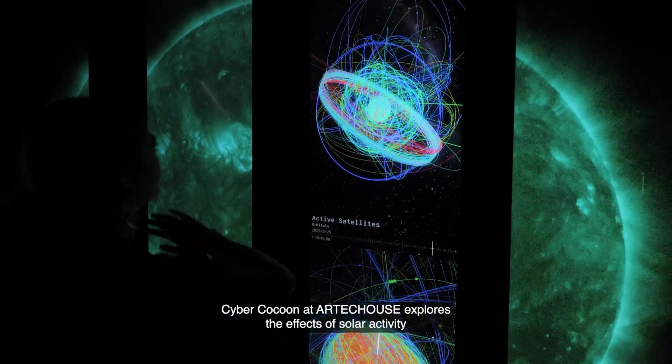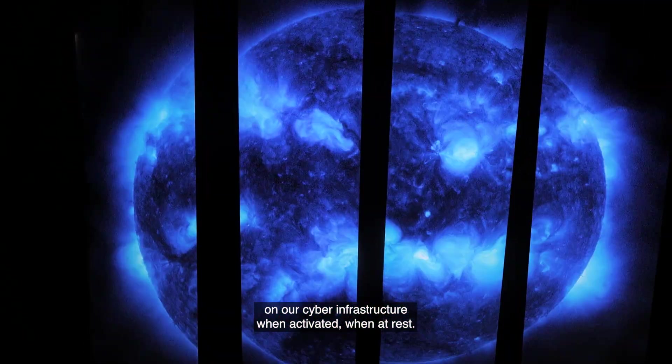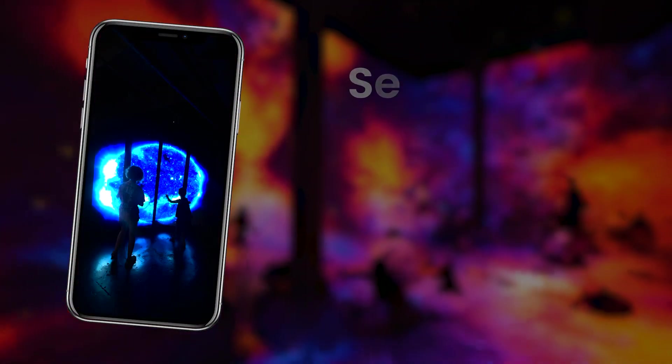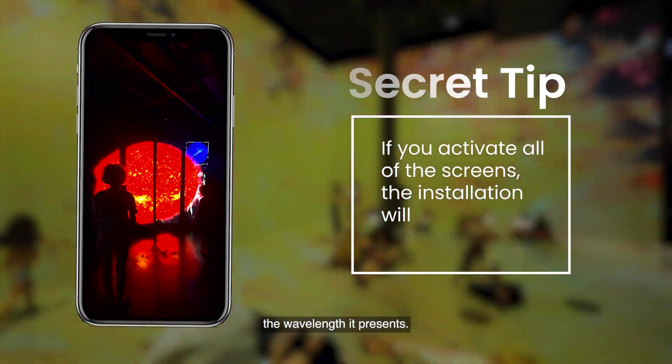Cyber Cocoon at Arctic House explores the effects of solar activity on our cyber infrastructure. When at rest, the installation features one of these select wavelengths. Secret tip: if you activate all of the screens, the installation will change the wavelength it presents.